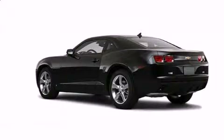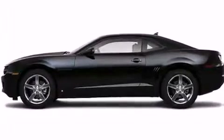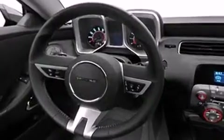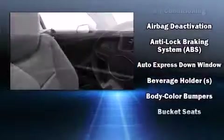It's equipped with tons of terrific amenities but it won't break your budget, like power windows, mirrors, and seats, one-touch window functionality, front fog lights, remote keyless entry, and much more.